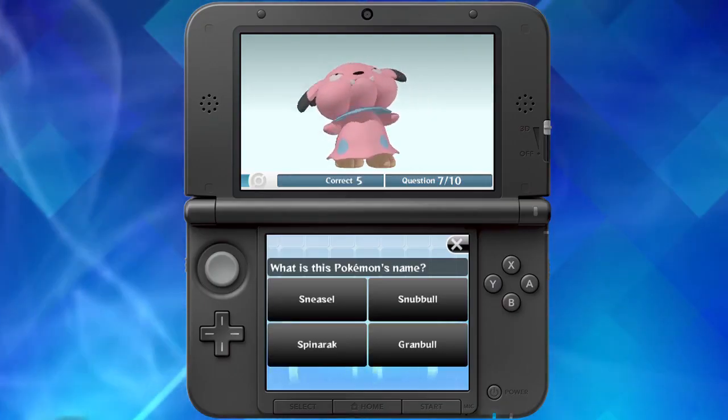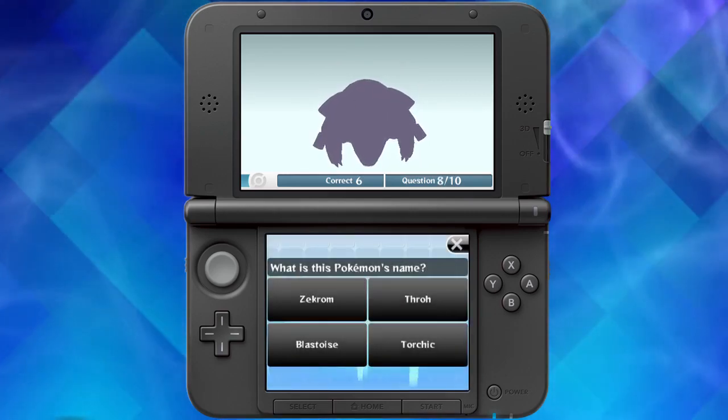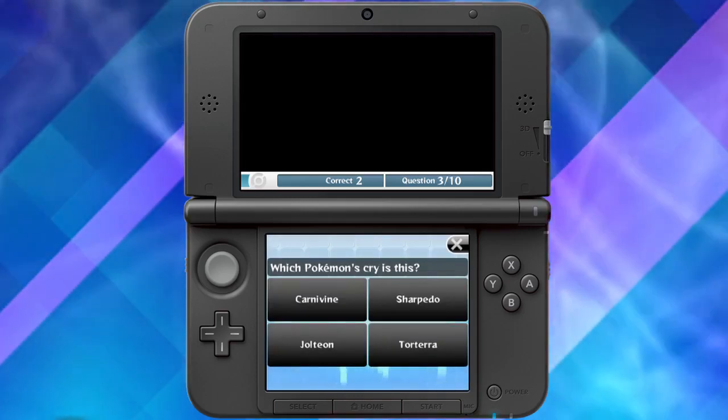In the new Pokémon Challenge, you can test your Pokémon knowledge. Can you identify the silhouette of a Pokémon from any angle? How about identifying a Pokémon from its cry?